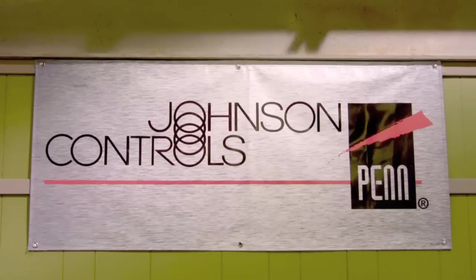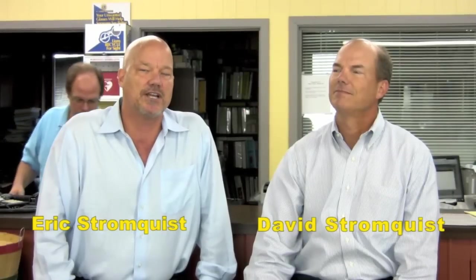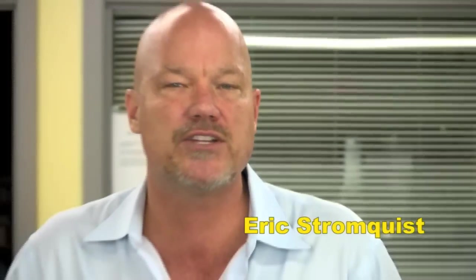If you need to control it or measure it, Stromquist & Company has a control solution for you. With over two million dollars of inventory between our Georgia and Florida locations, an easy-to-use online ordering platform, same-day shipping, and a factory-trained team of controls experts to answer your questions, Stromquist & Company continues in its tradition of offering great service and great products. We'll be right back.